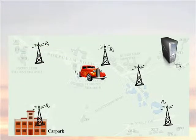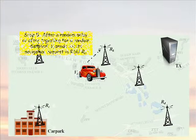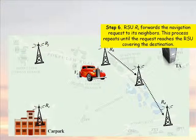Fifth, after a random delay or after traveling for a random distance, the vehicle's tamper-proof device sends out its navigation request to a new RSU, say RK. Sixth, RK forwards the navigation request to its neighbors. This process repeats until the request reaches RSU RD covering the destination.